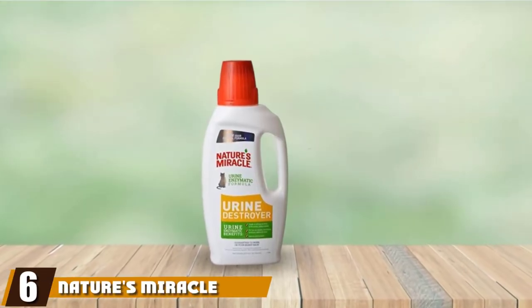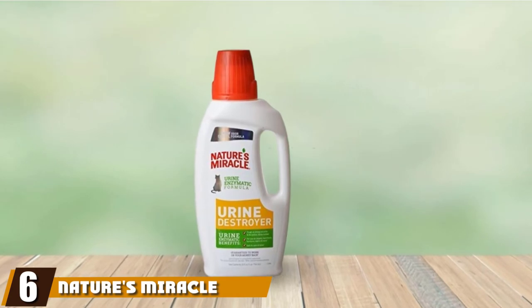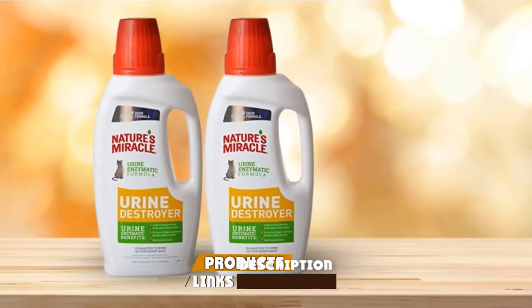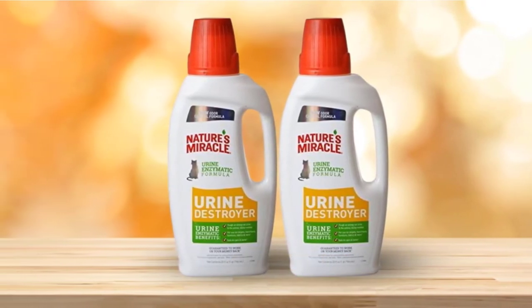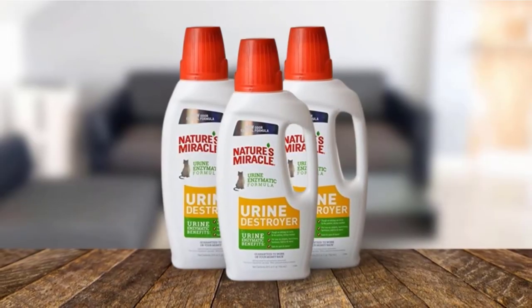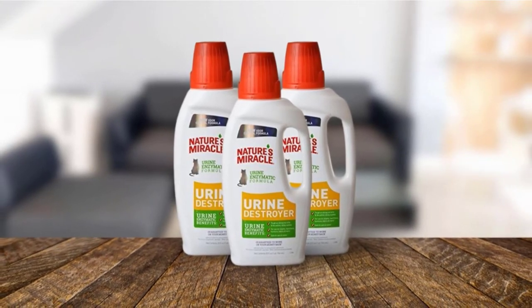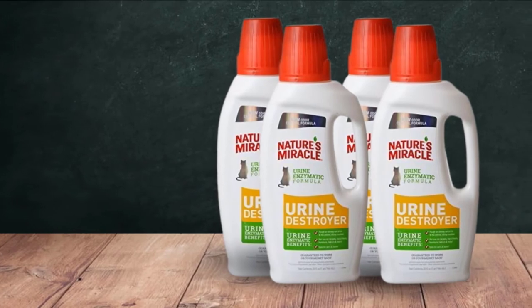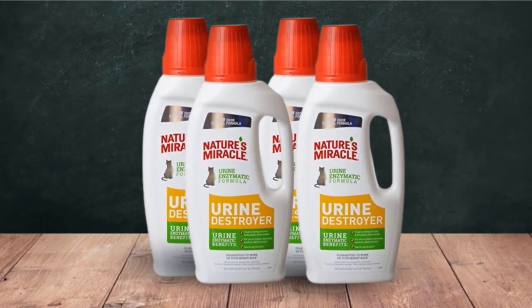The number six position is dominated by Nature's Miracle Cat Urine Destroyer. As any cat lover will tell you, cat pee is one of the hardest smells to get rid of in fabrics and carpets. Nature's Miracle Cat Urine Destroyer is formulated specifically with cats in mind and works to eliminate odors and stains with a bacteria-based formula with added enzymes. This product can be used directly on the mess or in a carpet cleaner, and it can be used on all kinds of surfaces, from hardwood floors to carpeted areas.